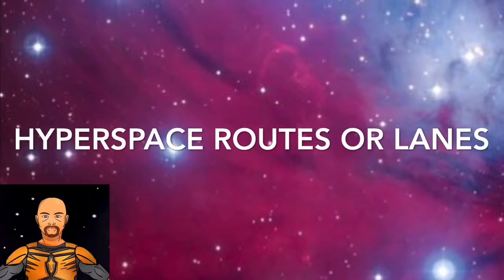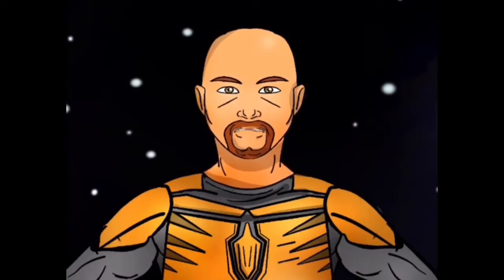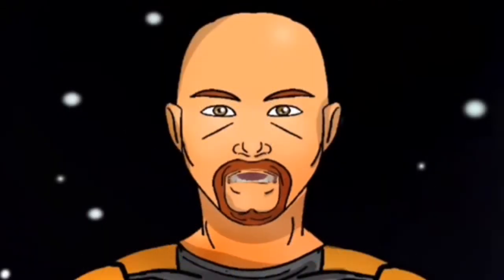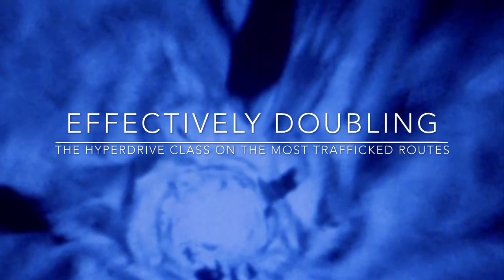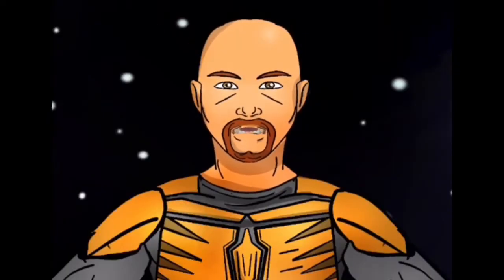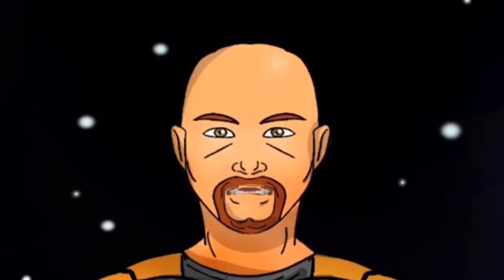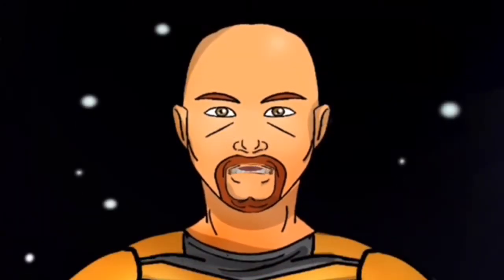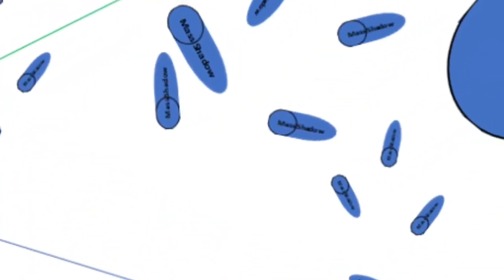Hyperspace routes are established paths through hyperspace, linking major planets in a similar way as roads link major settlements on planets. These routes are known to be safe, allowing ships to reach exceptional speeds. As a route becomes well-known and its hazards are better understood, hyperspace journeys can be plotted with more precision, allowing faster speeds and fewer jumps. Eventually, travel times between specific planets may actually decrease quite a bit. Travel times can increase as well if obstacles drift into the hyperspace route. In general, the greater the physical distance between the planets, the longer the journey in hyperspace takes. However, even systems that are in close proximity to one another may require roundabout hyperspace routes because of debris and other hazards.